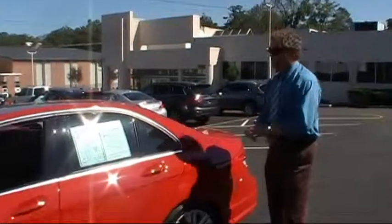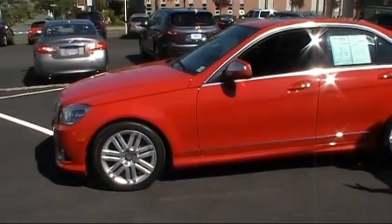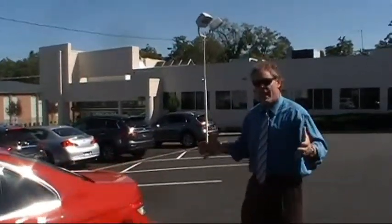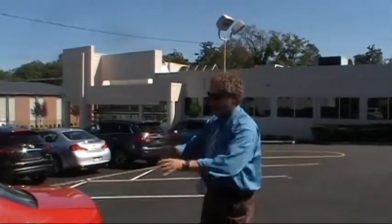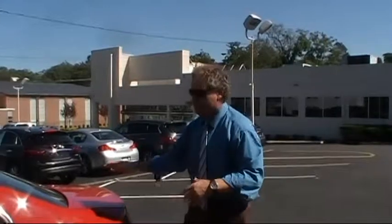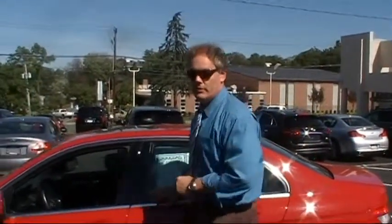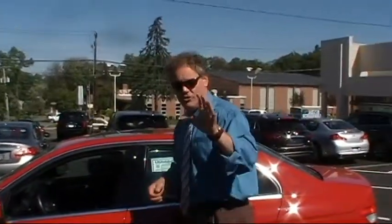This 2009 Mercedes-Benz C300 4MATIC is priced at $29,885 with low original miles. Do the math — that's a little under 10,000 miles per year on average. Who drives like that? You have a beautiful, luxurious, sports-oriented sedan with a high-quality interior, combined with the handling, performance, and exceptional low mileage of a Mercedes — all leading to an extraordinary driving experience.